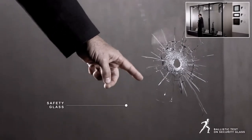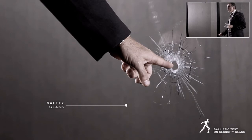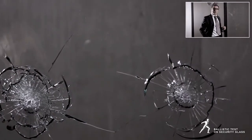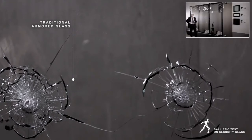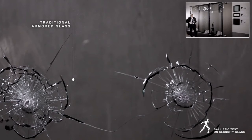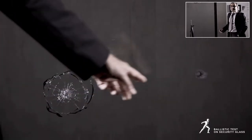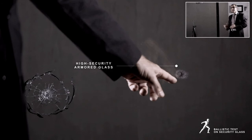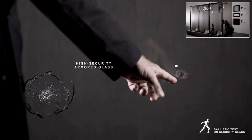The safety glass, called security glass, has easily been damaged by the bullet. The traditional armoured glass has cracked but remained intact and has not been pierced by the bullet. In this case, the high-performance armoured glass has not only withstood the impact of the bullet without cracking, but has even deflected it. This is thanks to the technical materials used between the different layers,